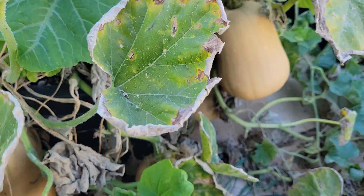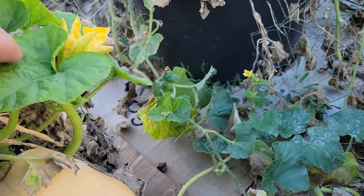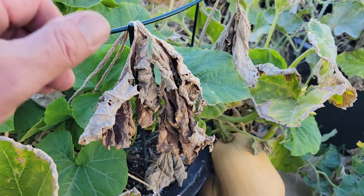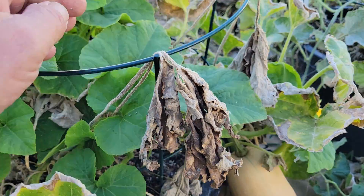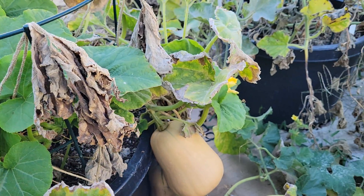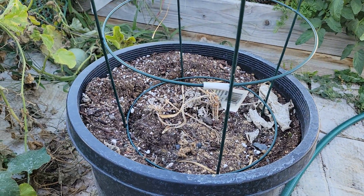Here we have the butternut squash — it did really well. One, two, three, four, five — I think I got one over there, six. As the weather cooled down, this one in the pot got cooked, but the cooler weather brought some new growth that might help them ripen up faster.